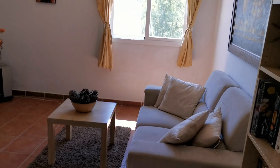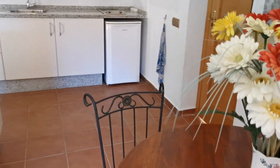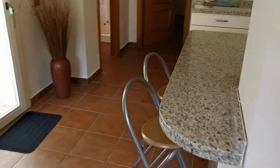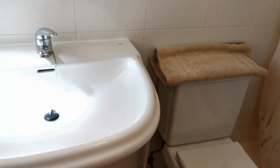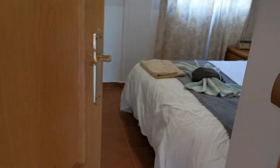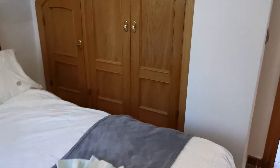The apartment has air con and an open-plan lounge, dining area, and kitchen. It's one bedroom with a shower room and toilet — there's a nice walk-in shower. The bedroom has fitted wardrobes, is very stylish, nice and cool, and also has air con.